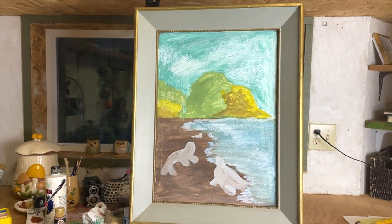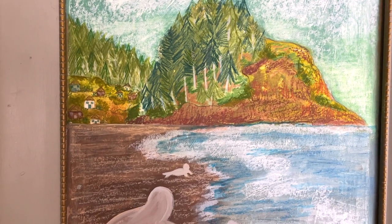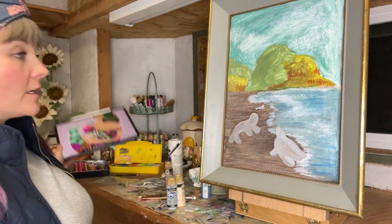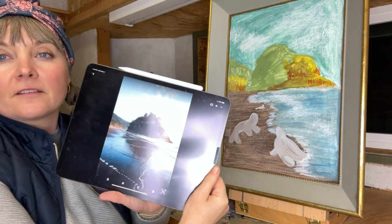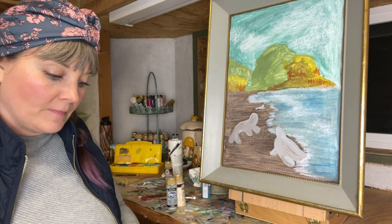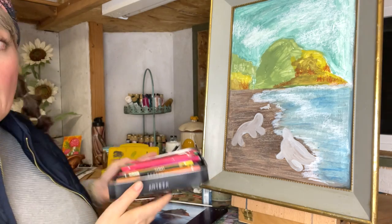I finished the top part, put in the little houses, and worked on Proposal Rock. Now I'm going to get started on the seals. It's getting a little late, but I think I'm going to do one more thing today — the trees on Proposal Rock. I don't know if you can see it — the light behind me isn't the best since it's dark outside — but you can see those trees right in there. I'm going to work on those in colored pencil.